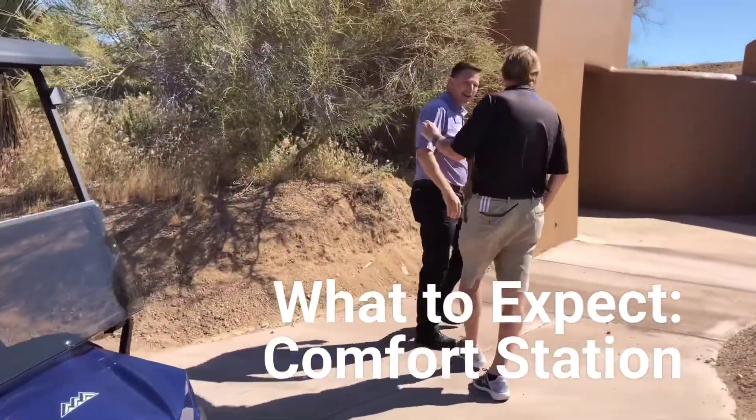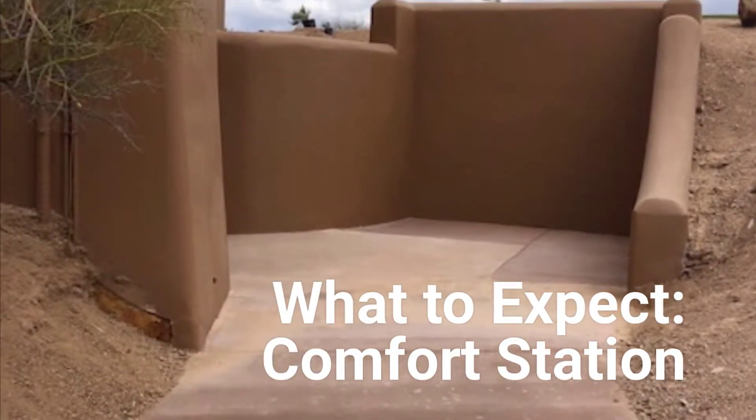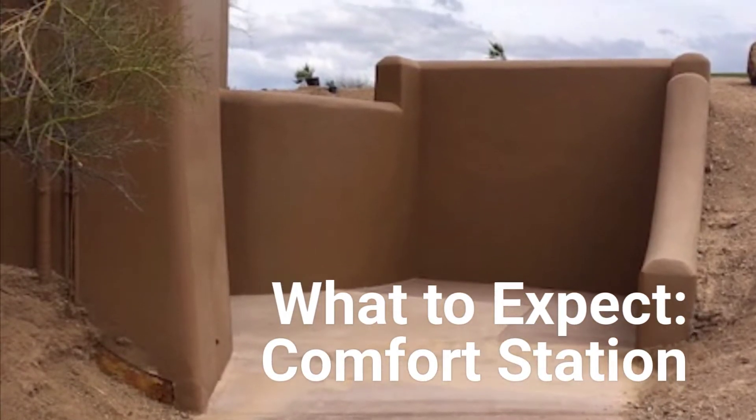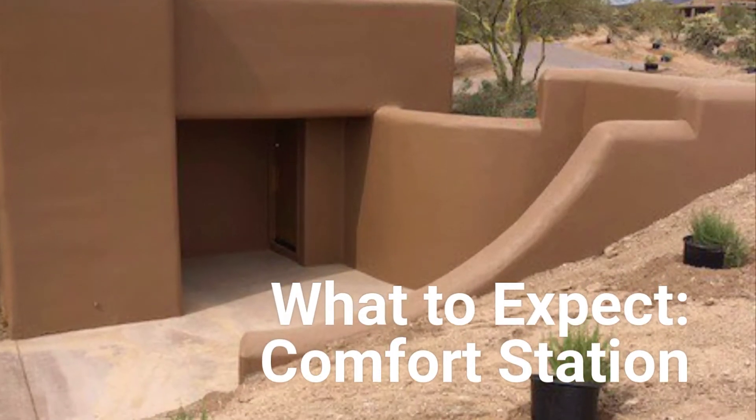So you kind of stop, park your cart right here, you walk in. We're doing that as the model for the big comfort stations — the one that's going to house the food and the bathrooms out behind number 4 Green 5T.